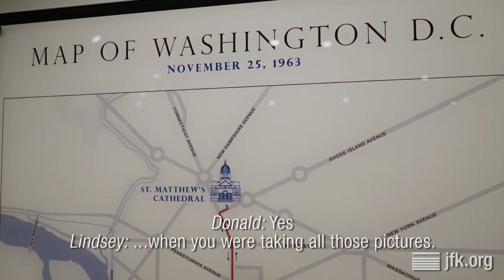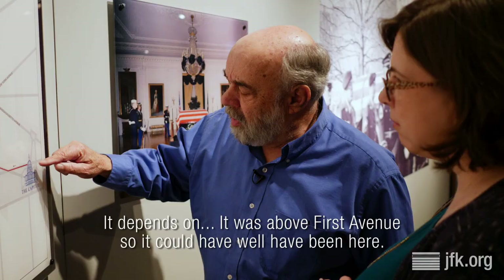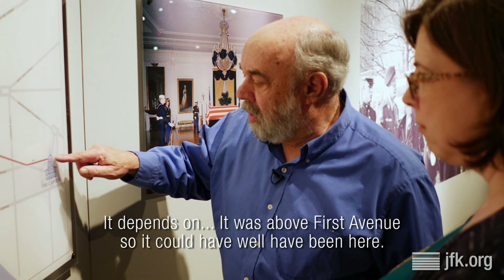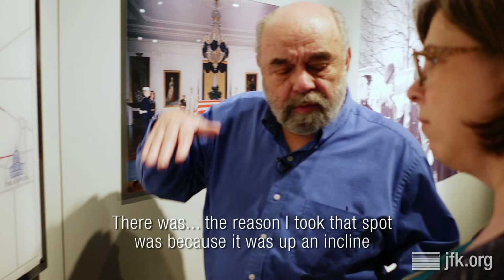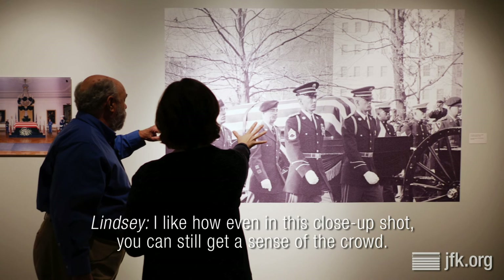You may be able to show us on the map where you were standing when you were taking all those pictures — where were you? It was above First Avenue, so it could well have been here. The reason I took that spot was because it was up an incline, so I could get the great perspective down the hill. And I like how even in this close-up shot you can still get a sense of the crowd.